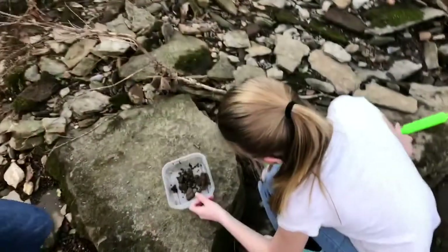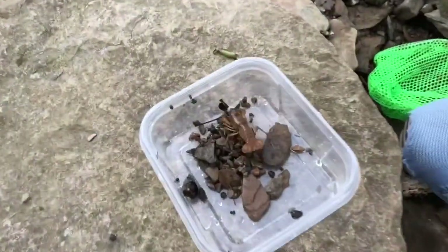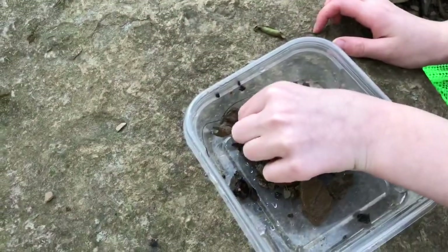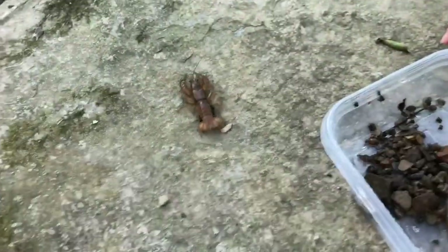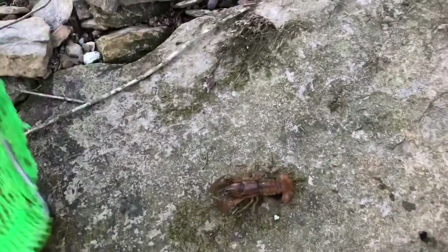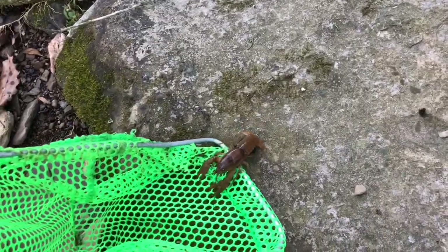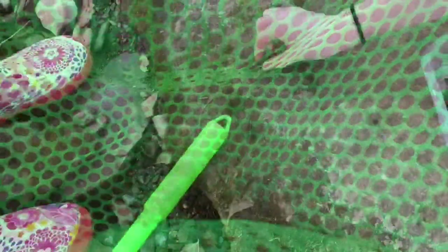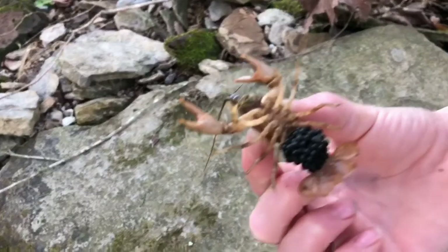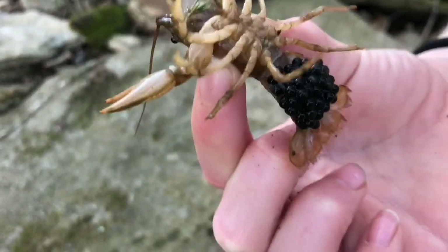Males don't lay eggs. Flip it over or something. So, we found a crawdad. Should be called a crawled mom. And it has eggs. There are tiny black peas. So, there are the eggs. Looks like a raspberry. Does look like a raspberry.